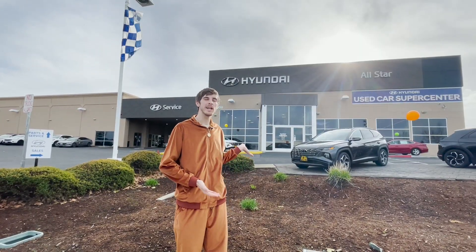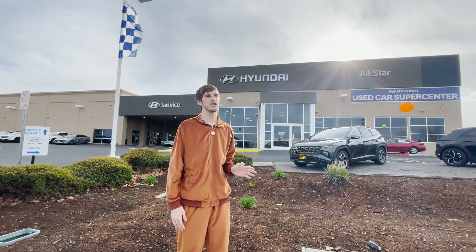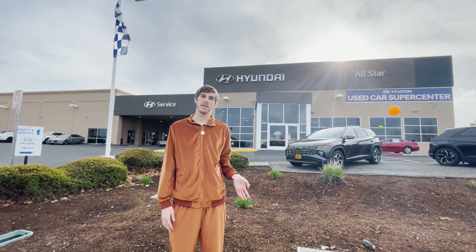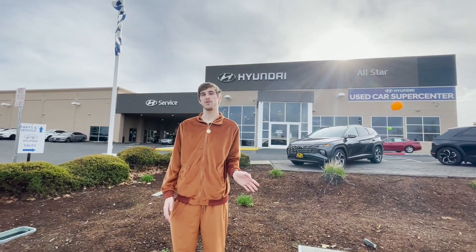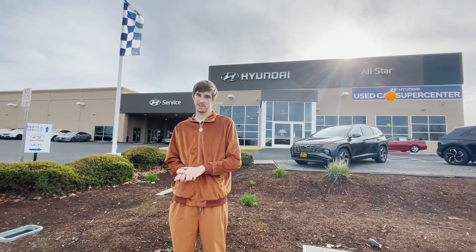Special thank you to All Star Hyundai for letting me review their Ioniq 5. Honestly, they are so nice here. Everybody is really chill, all the workers are really nice. I really like reviewing cars with them, so a special shout out to the team at All Star Hyundai. Thank you guys so much. Now let's get into the video.